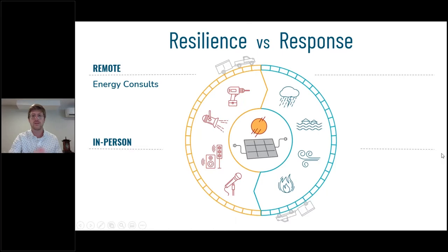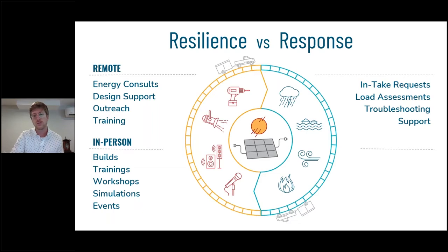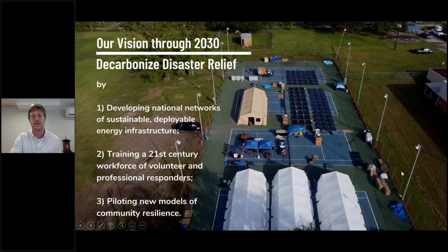The way we think of our work: in non-emergencies, we're providing energy consults, doing outreach, training first and second responders on how to plug into this equipment, building new equipment with partners, and doing in-person trainings and workshops. Once a disaster hits, we take in site requests, provide energy assessments to triage energy loads for emergency partners, provide in-person and remote support, then deploy everything we have in a region, set it up, plug people in, make sure they don't connect loads that are too heavy, and try to keep them running off cleaner energy sources for as long as possible.